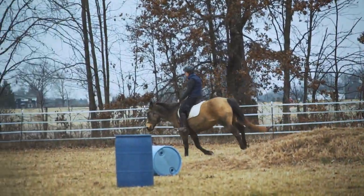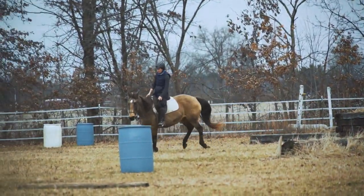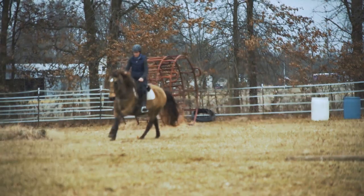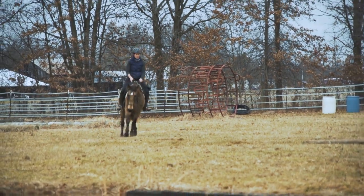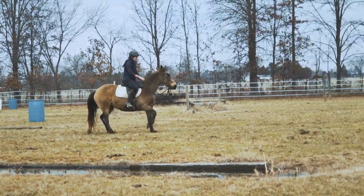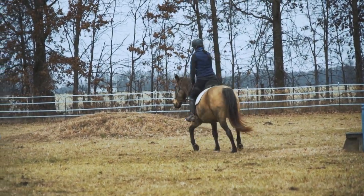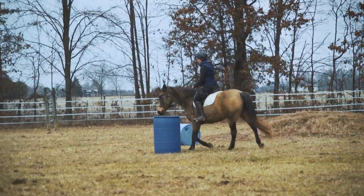This is Phoenix. She's a 14-year-old quarter-horse Mustang, Rocky Mountain mare — kind of just a mutt. She is a city buckskin and she's for sale. She was born on my property and I've raised her — I've had her her whole life.